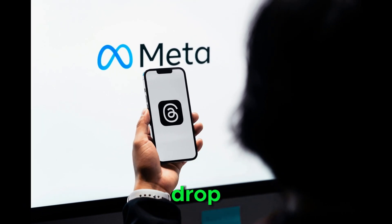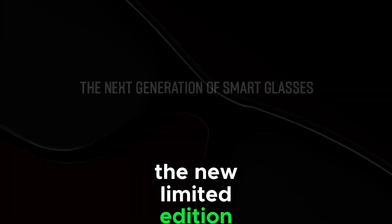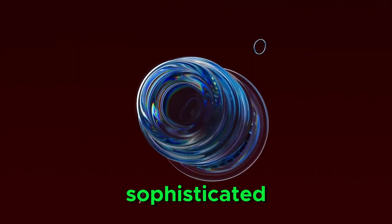Meta is back with another exclusive drop, and this time they're making it even harder to get your hands on a pair. The new limited edition Ray-Ban Meta smart glasses are set to arrive, and from the promo images we've seen so far, they promise to be sleek and sophisticated.